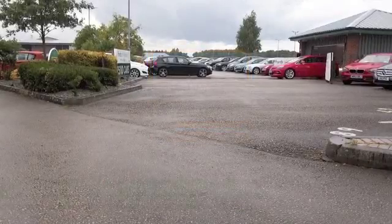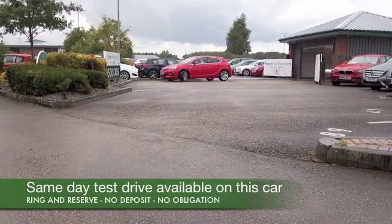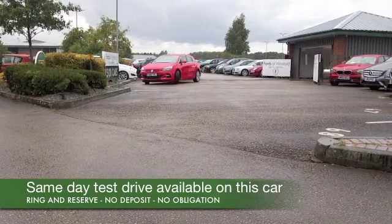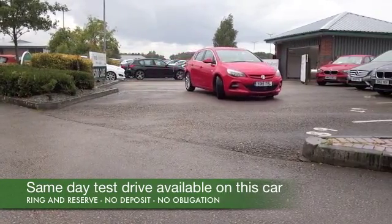I think you'll have great fun driving this car. It's always a responsive car, the Astra, and the 1.6 petrol is a good choice, because you'll find the running costs are pretty keen as well — mid-40s MPG combined.